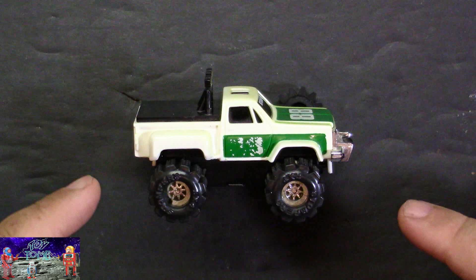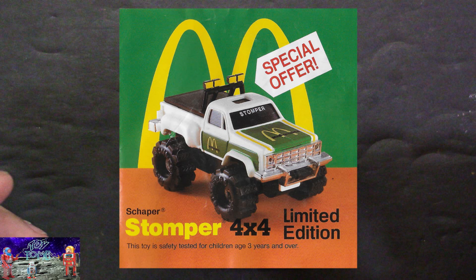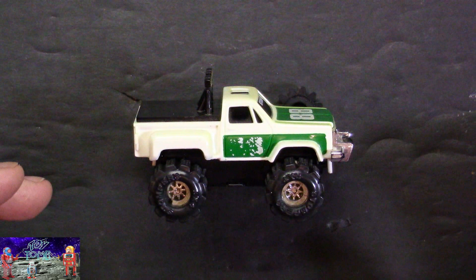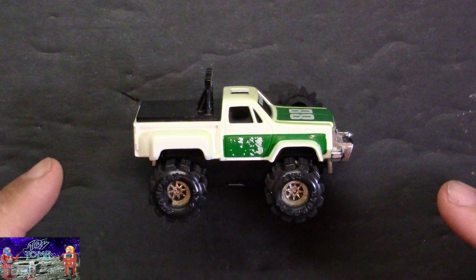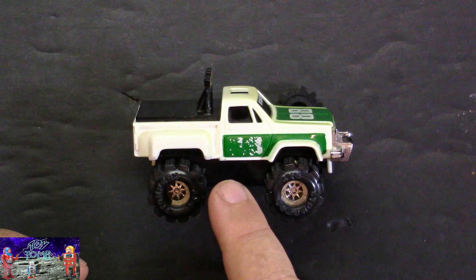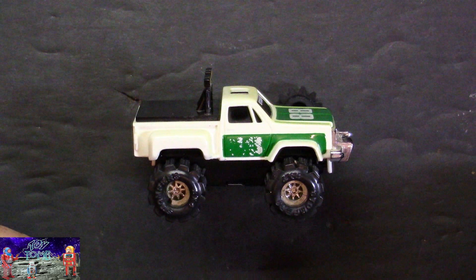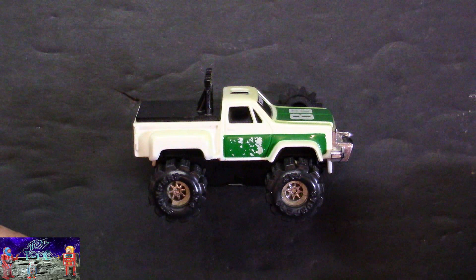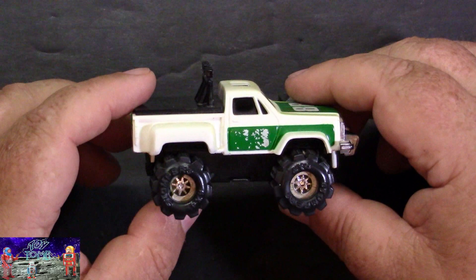There was also a really cool exclusive version of this model here that was done by McDonald's. It was a mail-away where you had to send in three proofs of purchase from the Happy Meal Stomper Mini 4x4 booklets. McDonald's back in '85 or '86 had these little mini Stompers — they weren't battery powered, but they were smaller. You could get this battery-operated version as an exclusive mail-in; basically the only difference was it had the McDonald's logo on the side and on the hood.